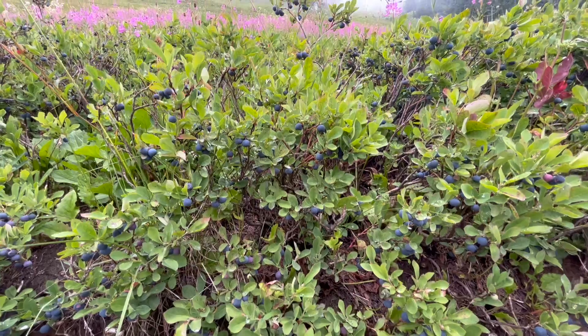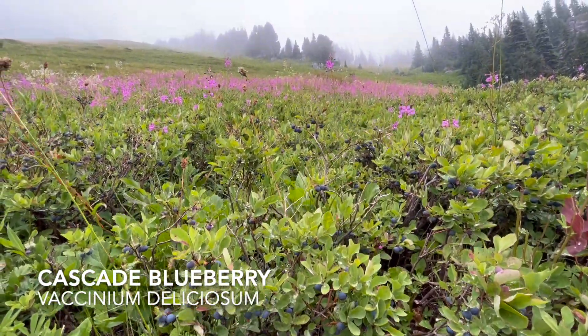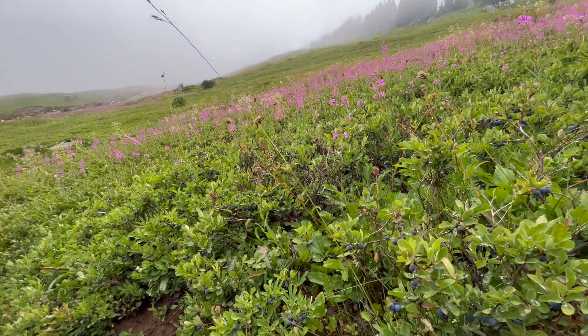We're really into them now — these are the cascade blueberries, or mountain blueberries, Vaccinium deliciosum. We'll be back for these after we tag the summit.